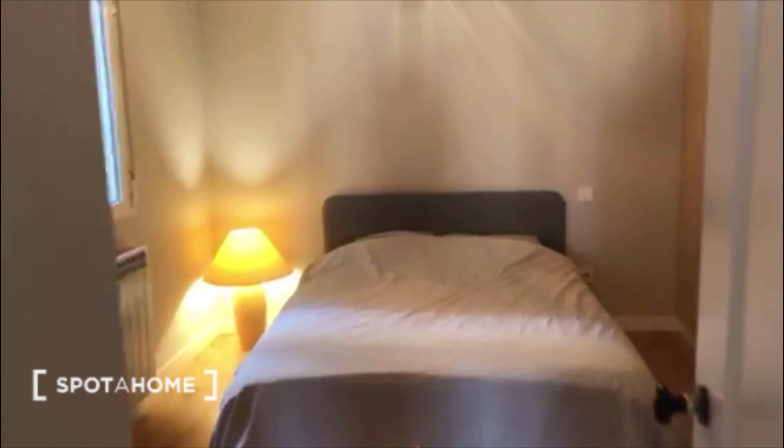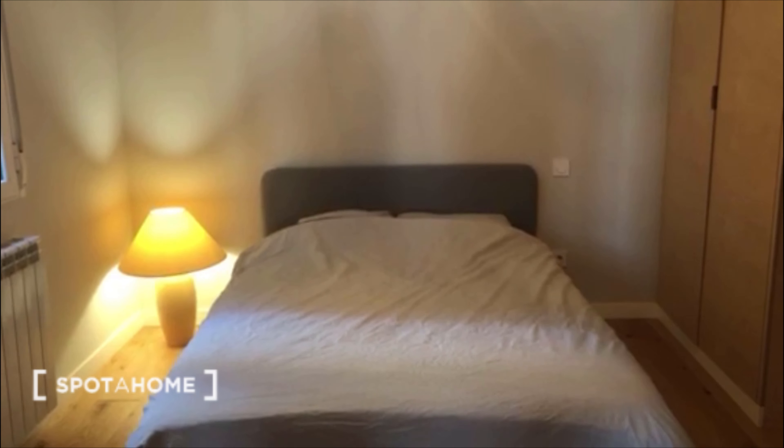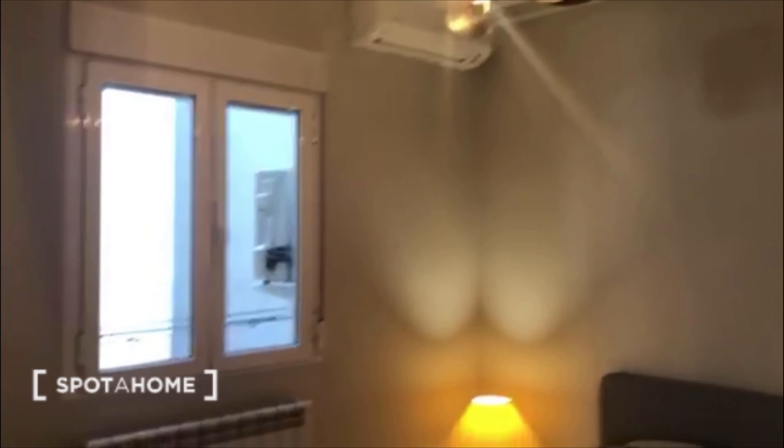Let's go to the main room of the house. This is bedroom number one — you can find a double bed here and two big wardrobes. Let's open one so you can see how big it is. The other is the same size. There you have a window where you can see the interior patio.